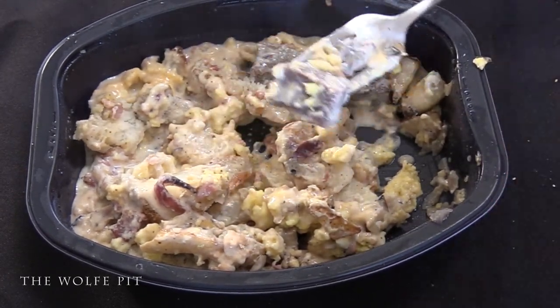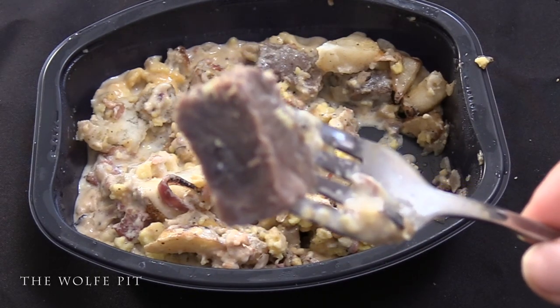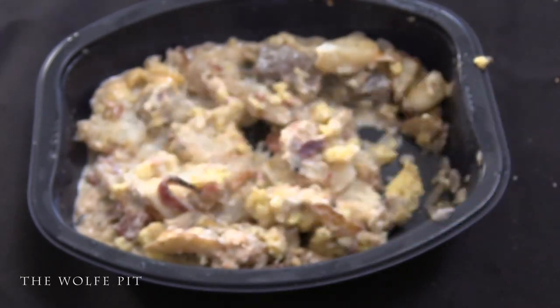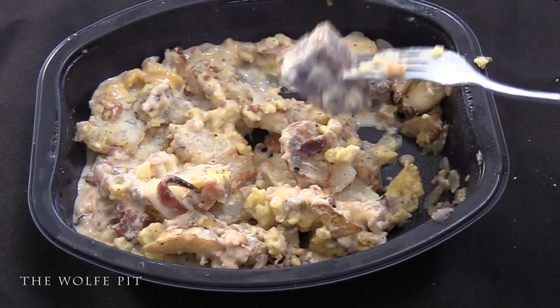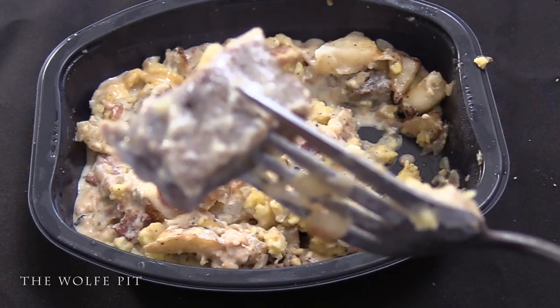We tried a piece of the steak — or pot roast — first, and that's a pretty big piece of beef whether it's steak or pot roast. Into the old pie hole and down the gullet it went. Devour shouldn't even call this steak and eggs because it tastes just like pot roast, which it is, and it's pretty good. It's a big piece of beef with good flavor and it's very tender. It was good enough that I had to go back for a second piece, and it was just as tasty and tender as the first.